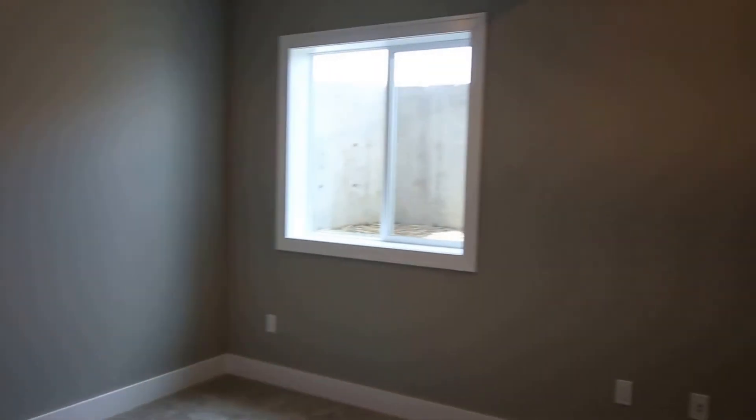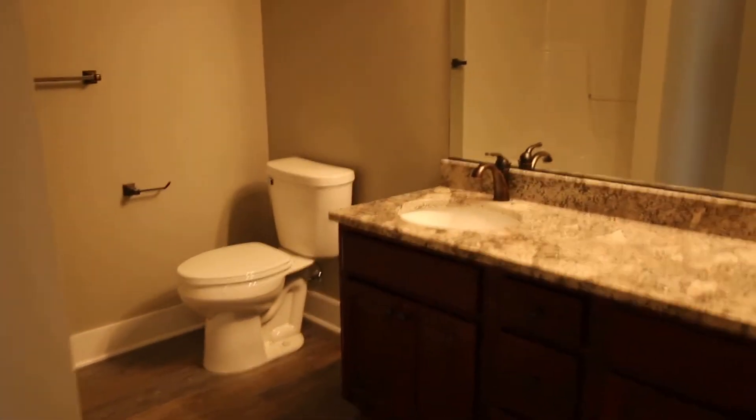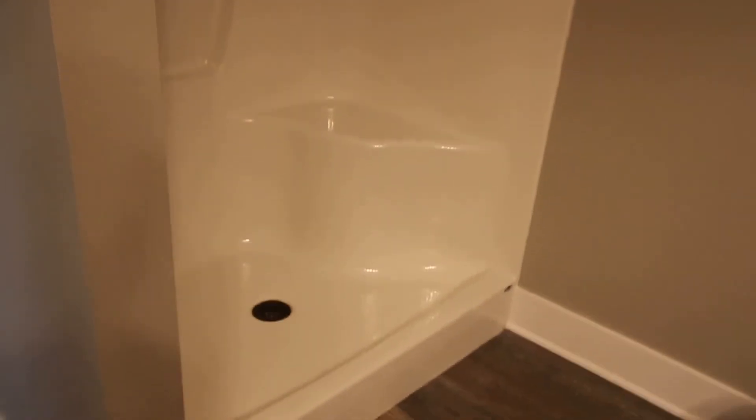The fourth bedroom is off here to the left — there's a nice egress window and plenty of recessed lighting. And then we have a third full bath with granite tops and a shower, making it a three-quarter bath.